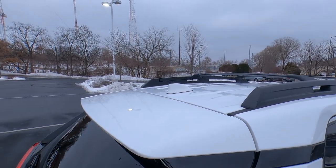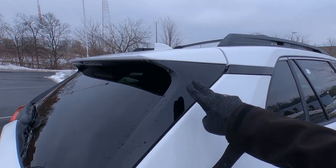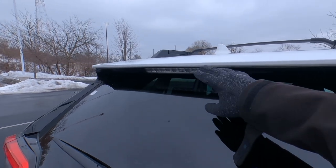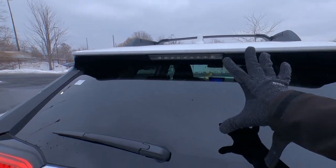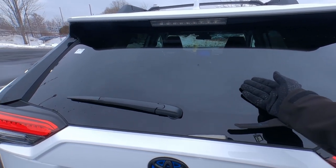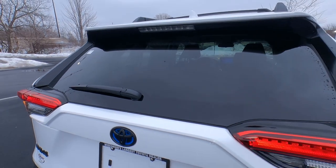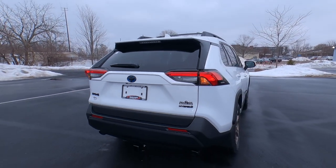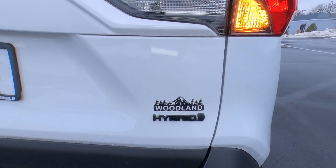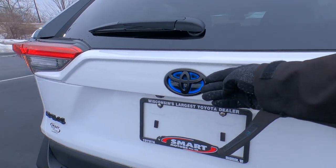White color-matched shark fin antenna, gloss black trim on your C-panel trailing into the spoiler. Color-matched LED third brake light, privacy glass — this rear window does not open on the RAV4. It does have rear window defrost, rear washer, and rear wiper controls as well. LED tail lights across the back.